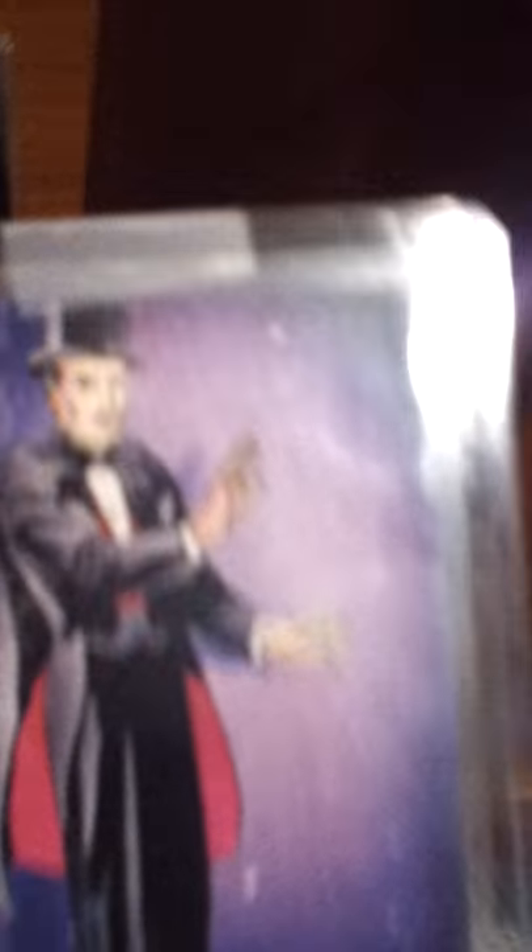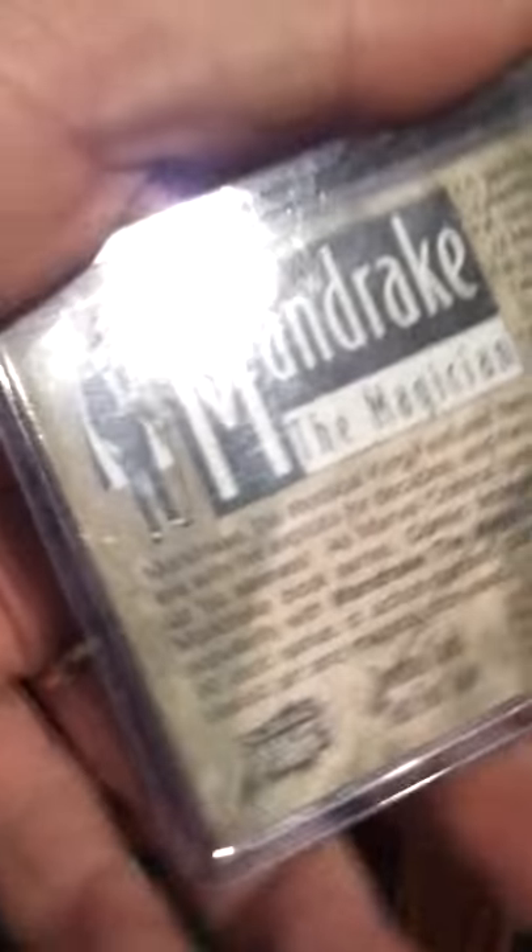I bought this a little while ago — this series was never released. It used to be a Mandrake one, like the Marvel series that they brought out, by Comic Images. And a phone card which I just traded with a good friend off Facebook.